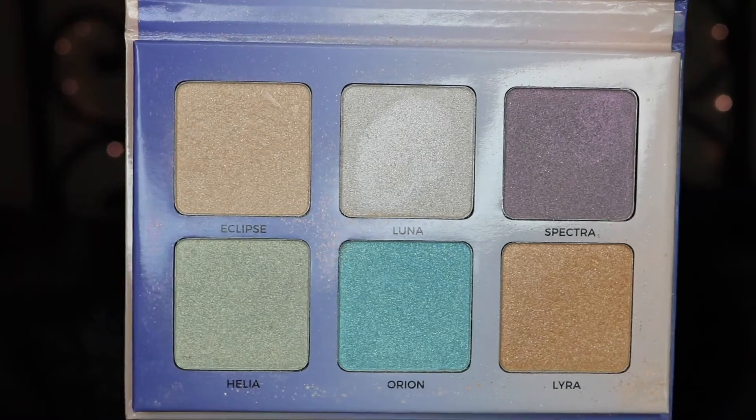I've also been loving the Anastasia Beverly Hills Aurora palette. I thought I would love the Moonchild palette and I've been using it a little bit, but overall the Aurora palette just has more wearable colors on a day-to-day basis, especially for summer because they're bright. I've been taking advantage of Eclipse and Lyra a lot, topping those on top of my That Glow Glow Kit. I love adding a little bit more color to my makeup — I'll throw on those orange highlighters and it's just brightening. It's a very fun summery highlight.